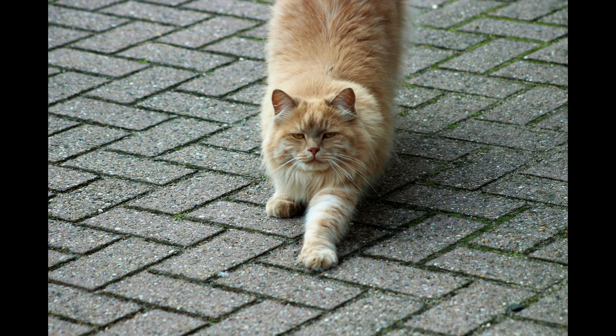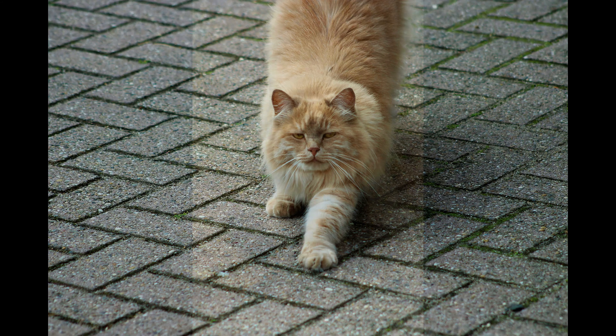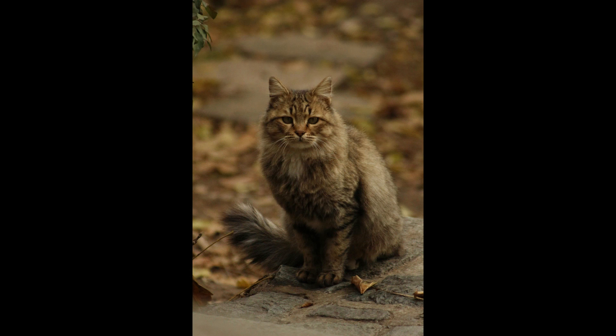To find a Siberian cat, consider the following sources. Search for reputable breeders who are members of recognized cat associations and adhere to ethical breeding practices. Consider adopting a Siberian cat from a rescue organization or shelter, as rescue cats are often more affordable and provide loving companionship. You can also attend cat shows to meet breeders, view Siberian cats in person, and learn more about the breed.